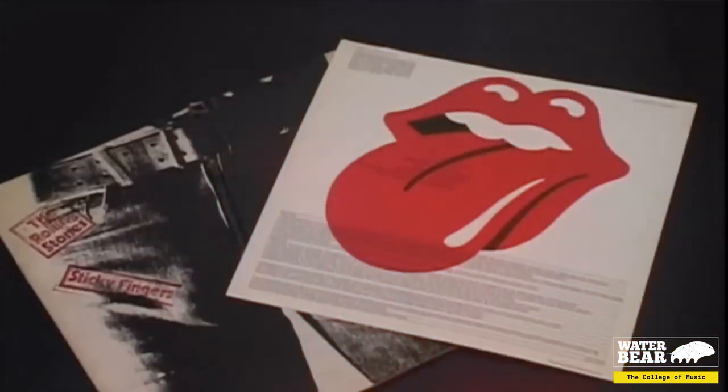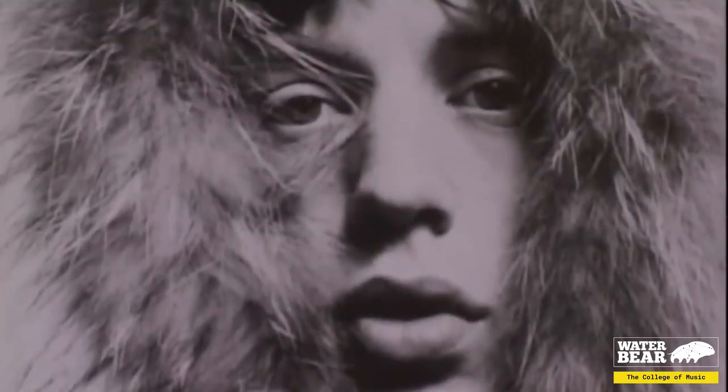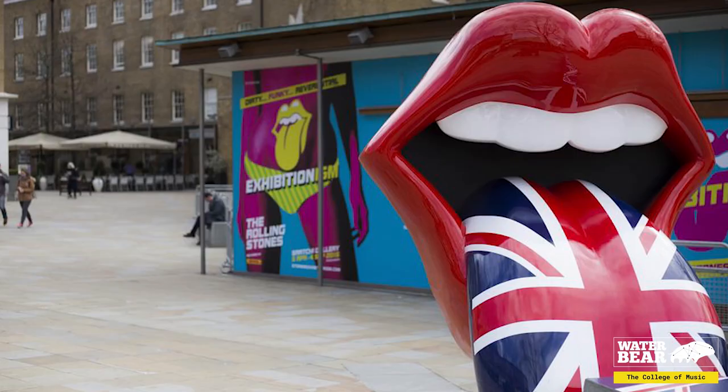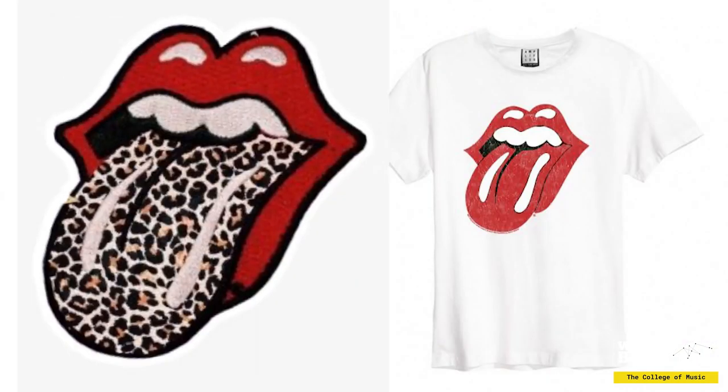Starting off with the Rolling Stones hot lips image — probably the most famous music logo ever. This logo was originally designed in 1969 to conjure up the idea of the Hindu goddess Kali, and they took inspiration from Mick Jagger, his mouth and his charisma, and that's how they came up with the image that we know today. It is an iconic symbol which is so effective and so memorable that as soon as you see it you know exactly who it's associated with without even having to put their name next to it.